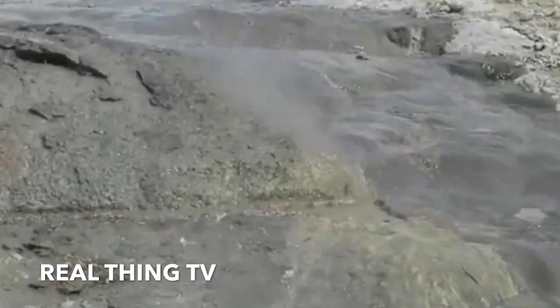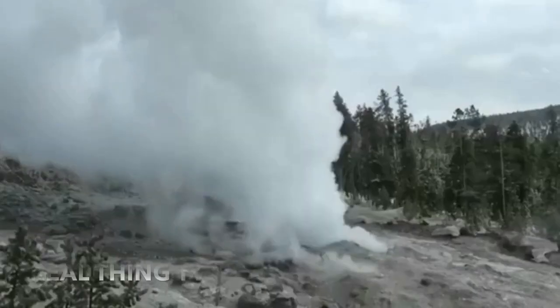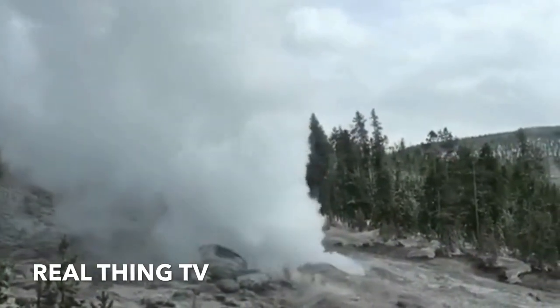The United States Geological Survey, USGS, chief of the Yellowstone Volcano Observatory said, 'It is a spectacular geyser. When it erupts, it generally has very big eruptions.'